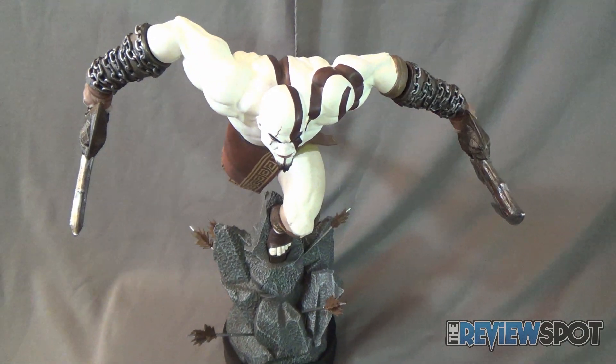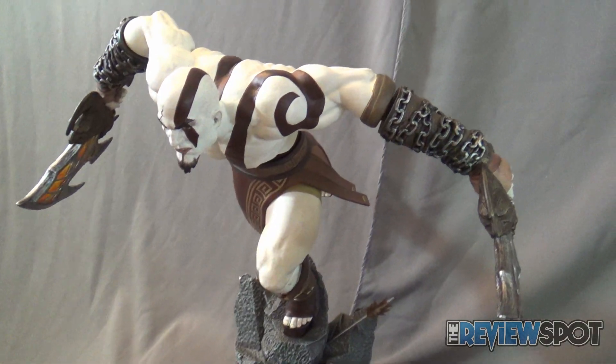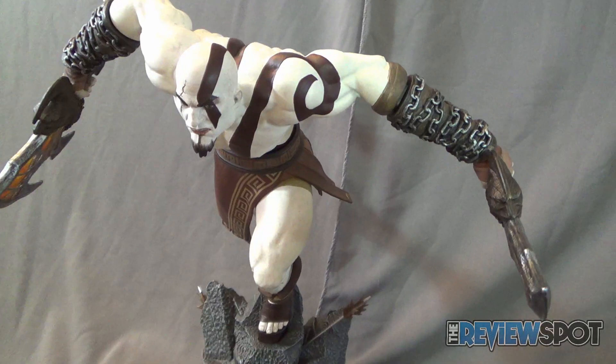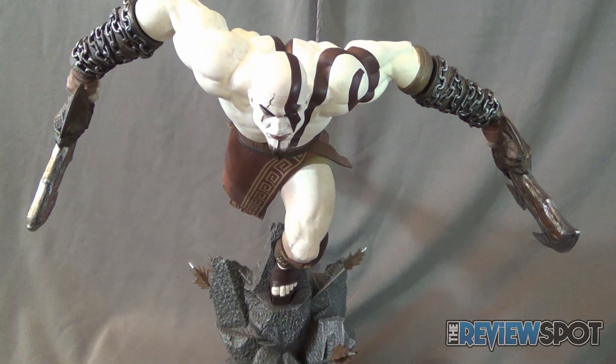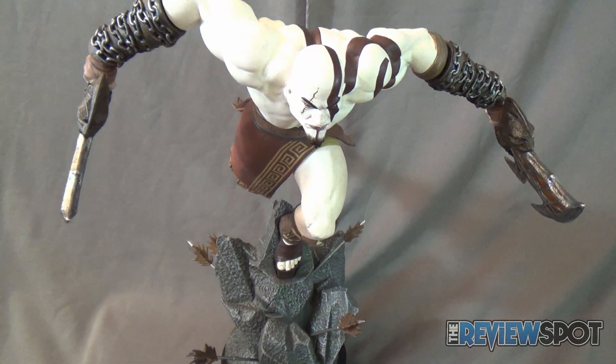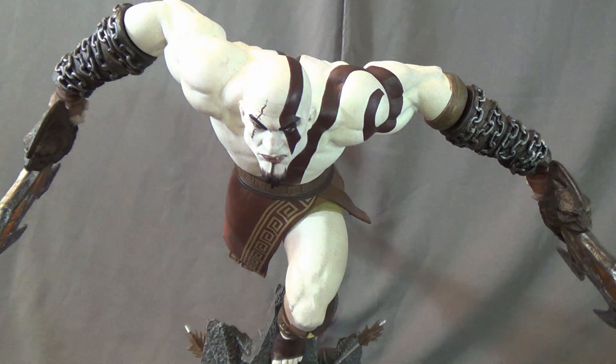Today's collectible Spot was having a look at the Gaming Heads God of War Ascension Lunging Kratos statue, which Spot was actually holding the camera for. Stay tuned — Spot's going to have more collectible spots heading your way. As always, thanks for watching. I'll see you guys next time.